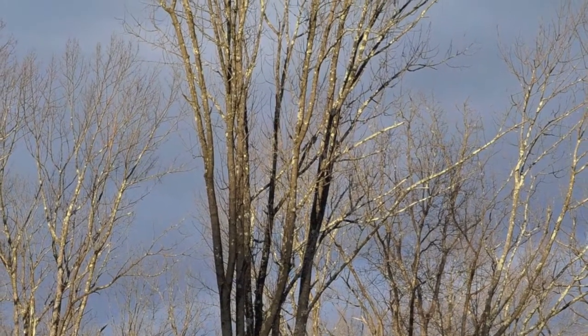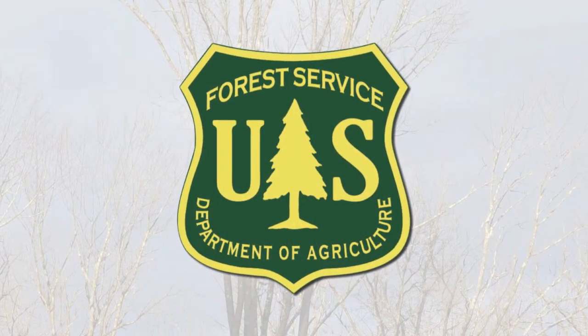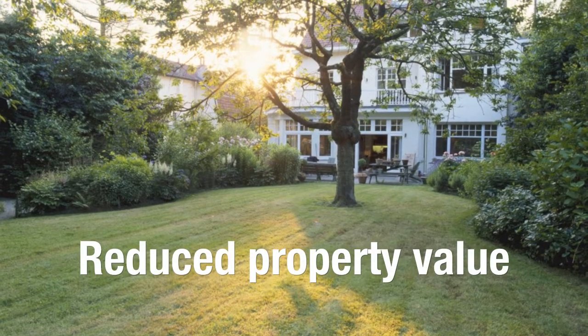The cost of invasive tree pests to residential property value is $830 million annually, according to a recent study by the U.S. Forest Service. The loss of a tree on your property could result in thousands of dollars in removal costs and reduced property value.